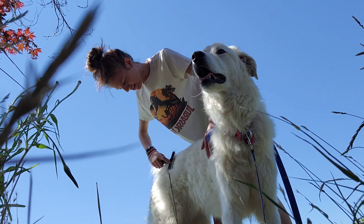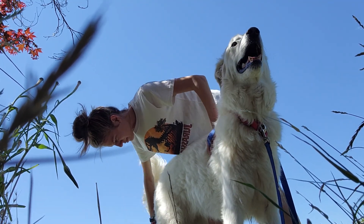Silly boy. A lot of it congregates around his back because he's a Malamute.